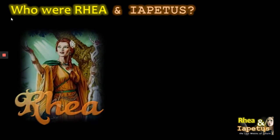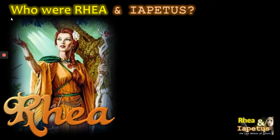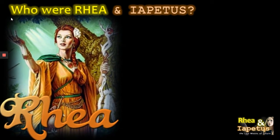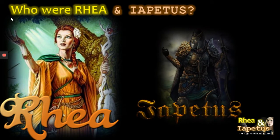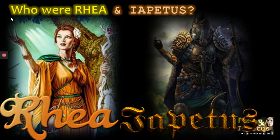First of all, who were Rhea and Iapetus? Two of the twelve siblings of Uranus and Gaia. Rhea was wife of Cronus; her six children included Poseidon and Zeus. She was a queen of rhythmic chants and dances. Her brother Iapetus was a god of craftsmanship and of spheres, and was a pillar of the west. He was the father of Atlas, and together they are of course the second and third largest moons of Saturn.